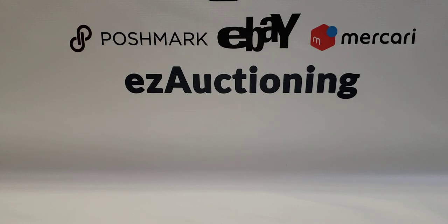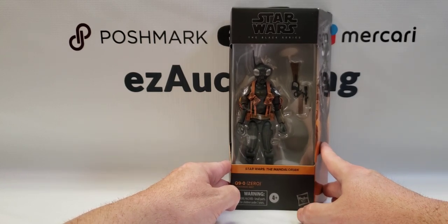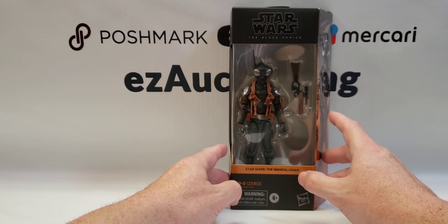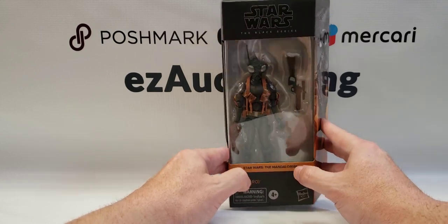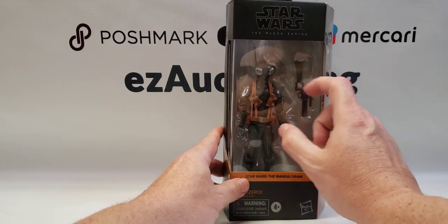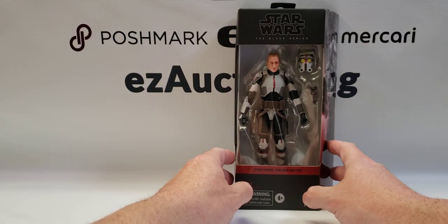Next up is Zero, or Q9-0. He was a droid in the first season of The Mandalorian, part of the crew to break out the — I can't remember his name — but Mando had to shoot him because he was threatening to do harm to Grogu. Later in season two, the Frog Lady used his head to communicate with the Mandalorian. Pretty much appeared in one episode and they made a figure for him.